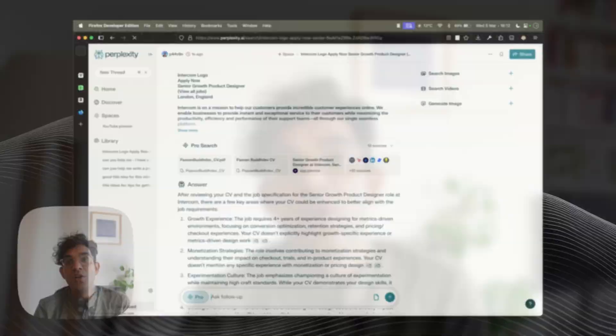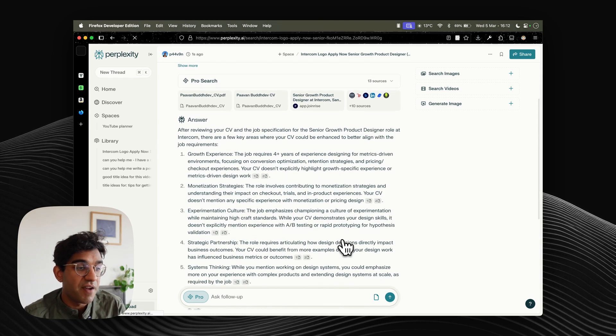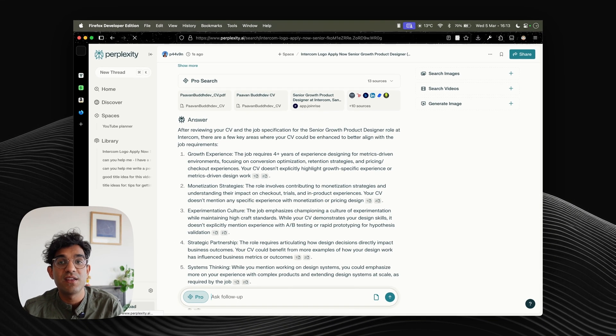This is a big feature of DeepSeek R1, the O3 models, Claude 3.7 Sonnet — all of these later, I think they're called thinking large language models, can go and do research by themselves basically. And here you can see I've got some quite good concrete advice. It's saying I don't explicitly highlight growth-specific experience or specific monetization things. So it's some really useful stuff that I can add in.